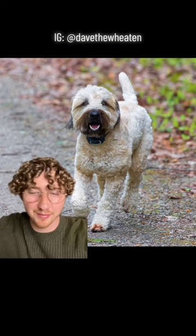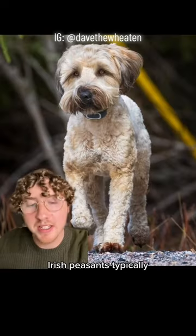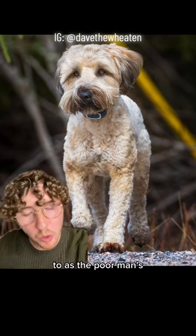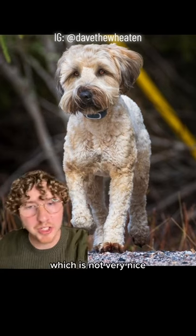Then we have the Soft-coated Wheaten Terrier. This one's name is Dave. Irish peasants typically owned this breed because they were not permitted to own hounds. Due to this, they were referred to as the poor man's wolfhound, which is not very nice.